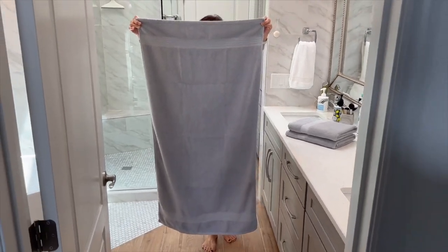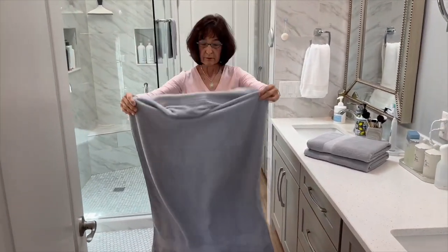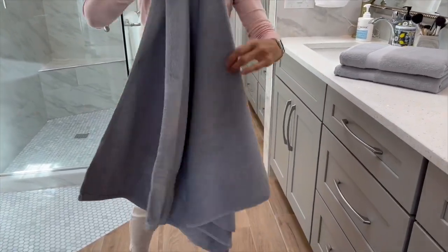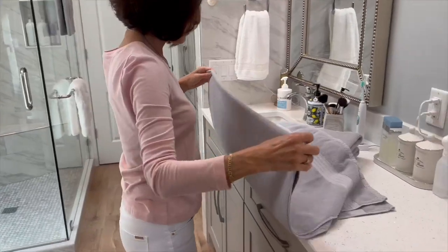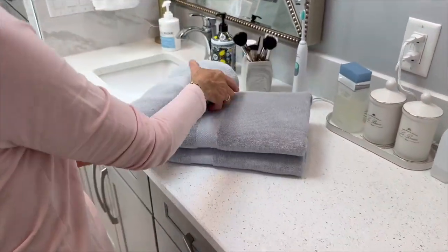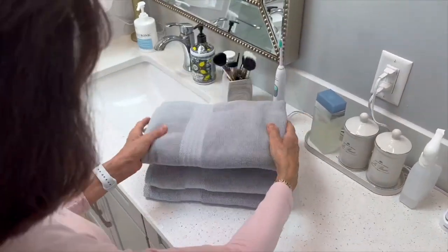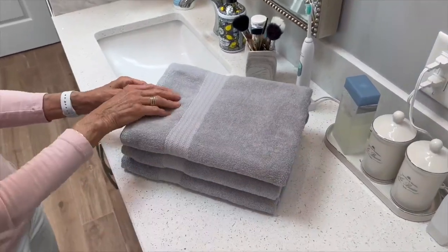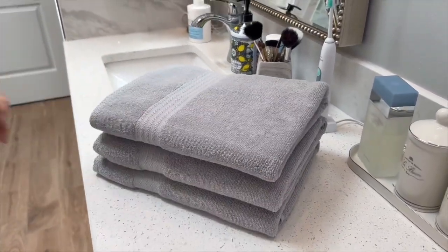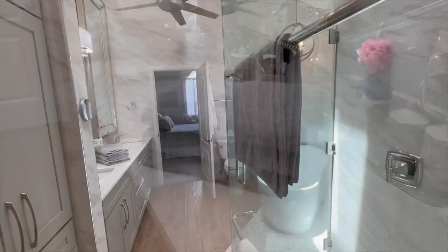Speaking of details, you may be wondering about the GSM — the data doesn't reveal the grams per square meter measurement for these towels; it's a little mystery. As for where they're made, the towels proudly display 'Made in India' on the label, which answers the manufacturing location question.